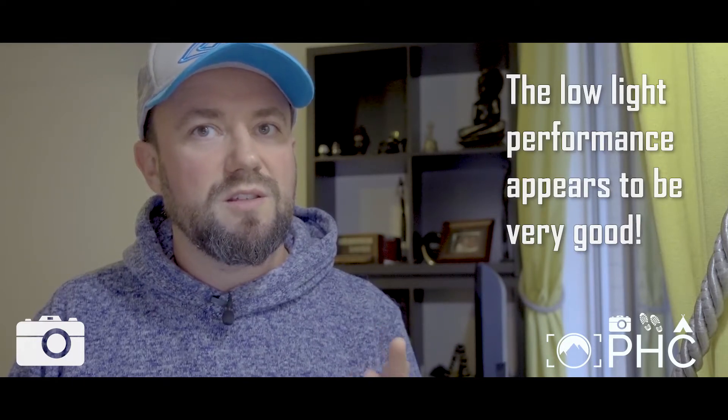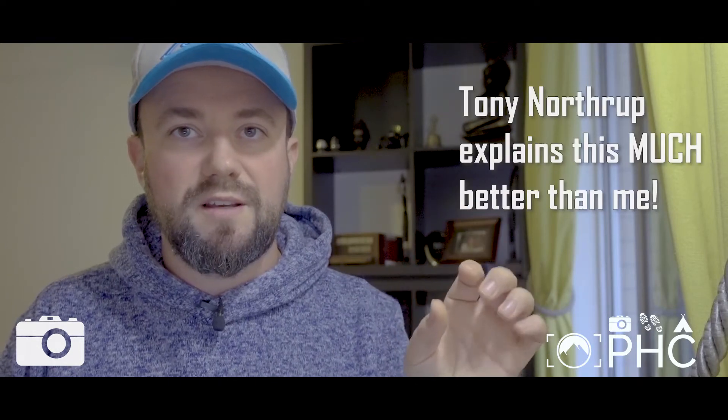Something I didn't know - and worth mentioning - with a micro four thirds camera, according to Tony Northrup and Chelsea, you have to double the f-stop aperture value. So if a lens is f/2.8, that equates to something like f/5.6 in full-frame terms. Similarly, an ISO of 200 on a micro four thirds effectively becomes something like ISO 800 due to the crop factor.